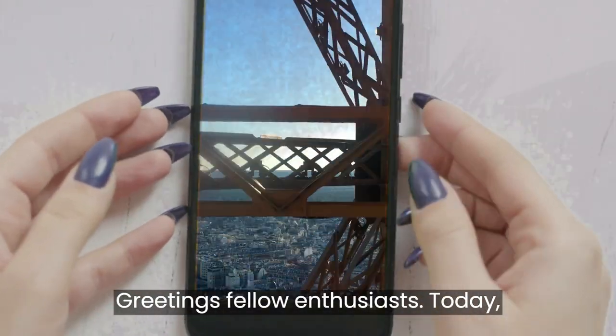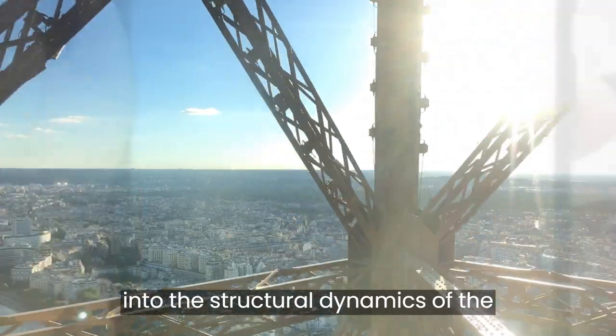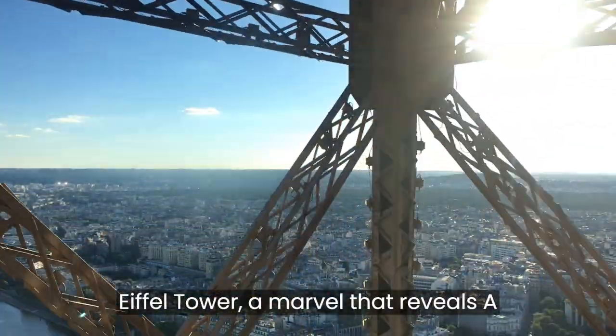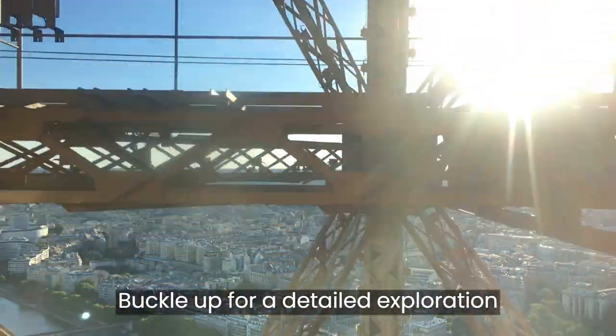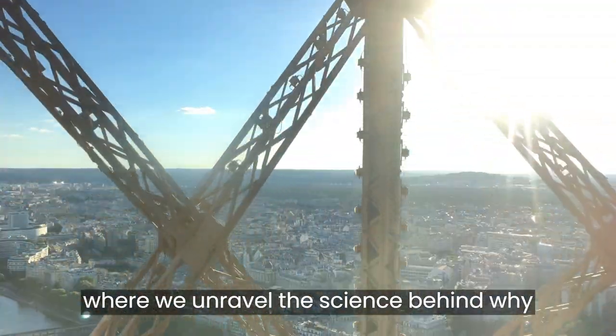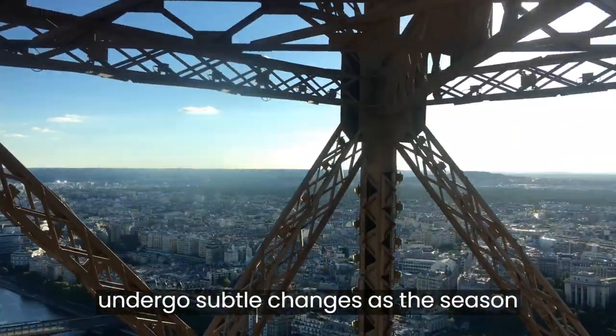Greetings, fellow enthusiasts. Today, let's embark on an intriguing journey into the structural dynamics of the Eiffel Tower, a marvel that reveals a captivating secret in the summer months. Buckle up for a detailed exploration where we unravel the science behind why this colossal iron structure seems to undergo subtle changes as the seasons shift.